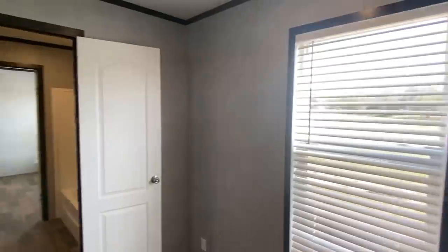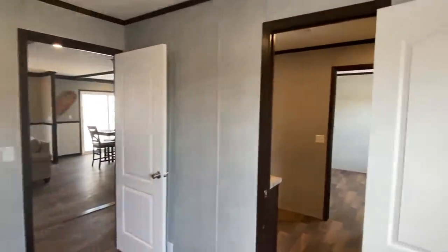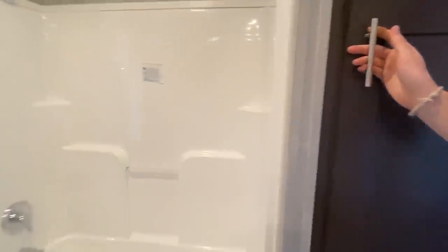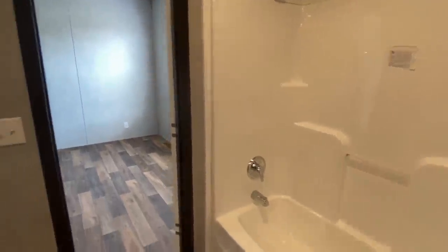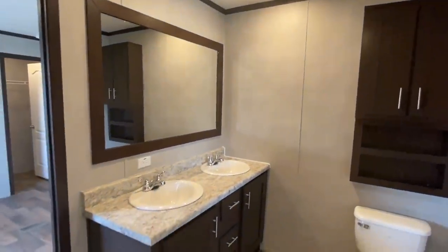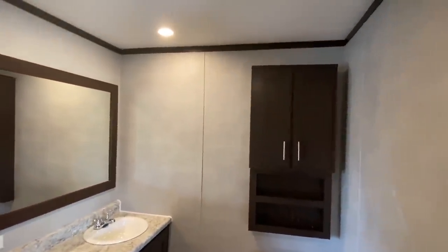Now these two bedrooms share a bath. This is Jack and Jill's rooms. I know I've talked about it in the past, but I'd love to know how that originated - Jack and Jill bathroom. You just assume somebody's gonna have a boy and a girl? Got another shower tub combo right here. This bathroom is set up a little bit different. Two sinks - so Jack and Jill both got their own sink. That's nice to see.